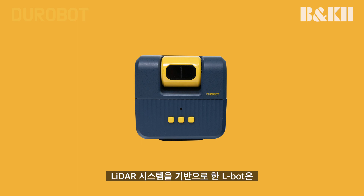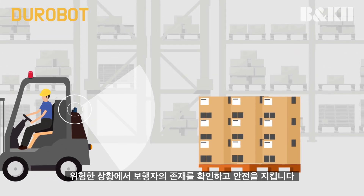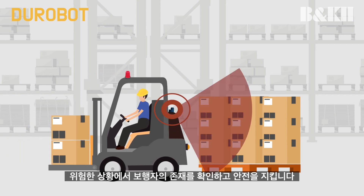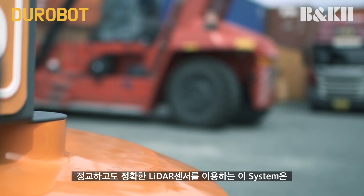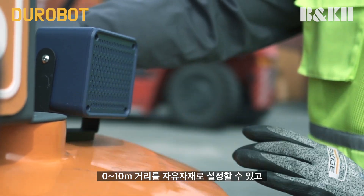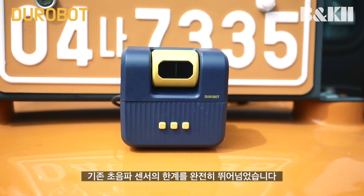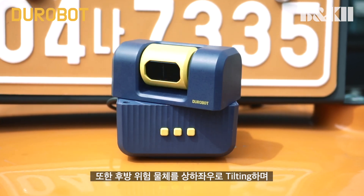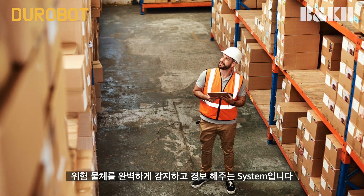LBOT, B&K2's proprietary technology, is based on LiDAR technology, which preemptively perceives any signs of danger by acknowledging the presence of pedestrians and intervenes with appropriate measures when necessary to avoid any potential accidents. With B&K2's sophisticated and accurate LiDAR sensors, LBOT allows users to set a safety distance of 0 to 10 meters, covering all directions by a precise tilting system. This advanced safety system successfully overcame the limitations of conventional ultrasonic sensors by being able to fully detect and alert for any possibly dangerous objects.